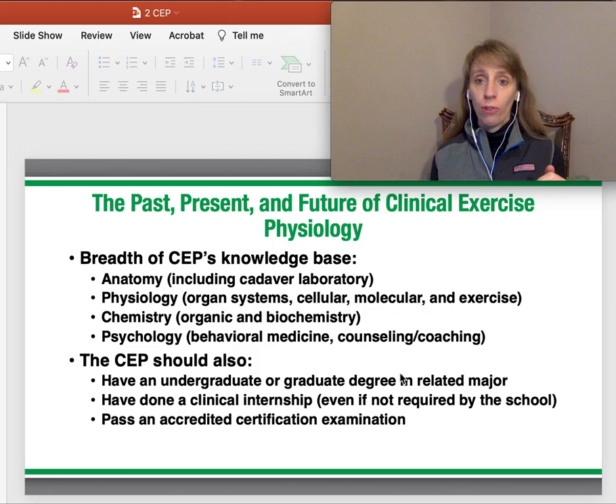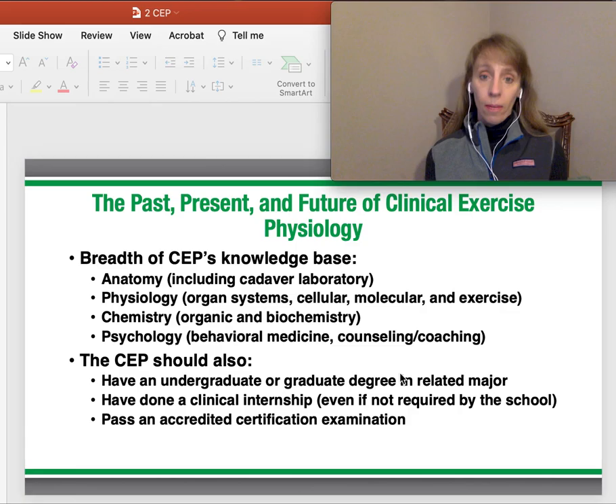Let's take a look first at the history. The breadth of CEPs — what are some of the things we need to be aware of and confident in knowing.